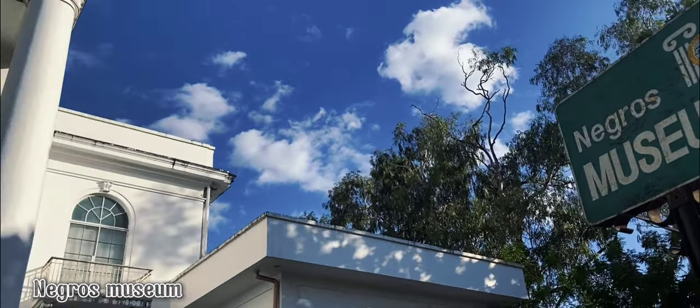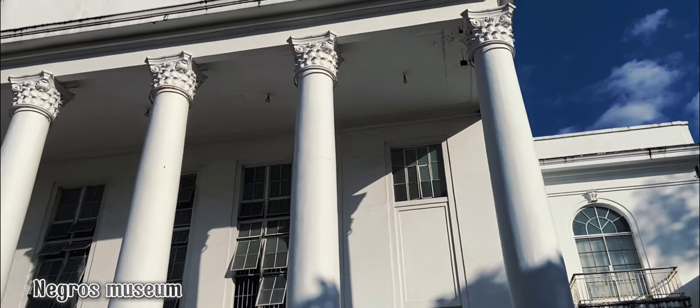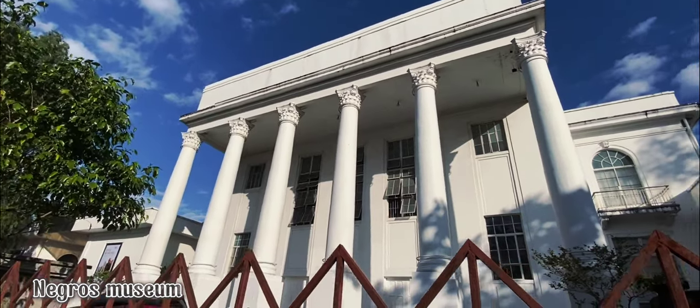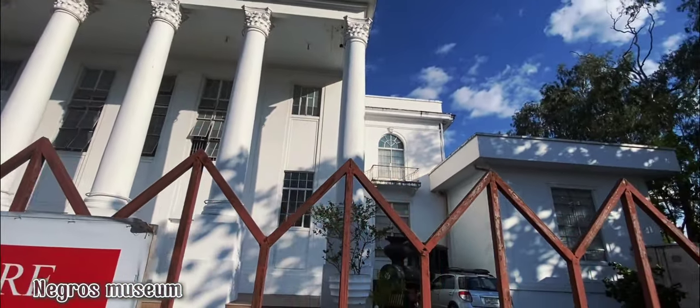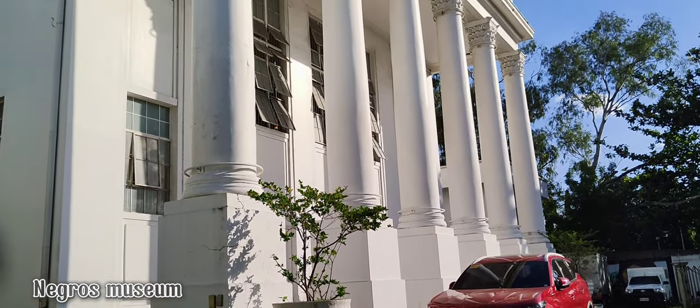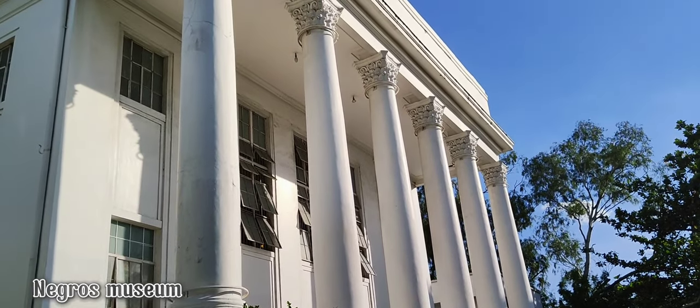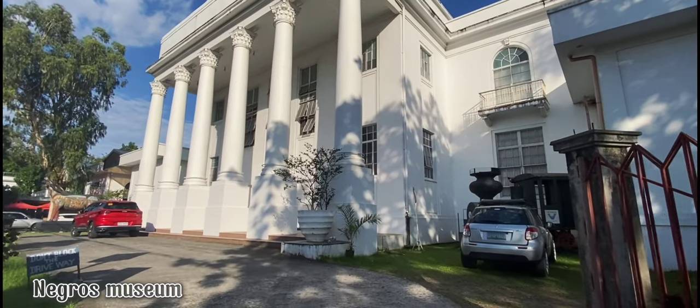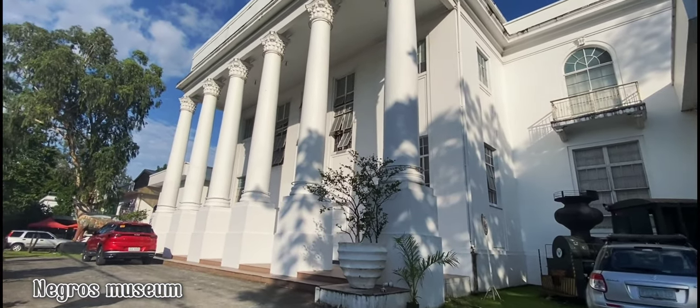Here is the beautiful architecture, the Negros Museum itself, constructed in 1925 after American architect Daniel Burnham's neoclassical design. The Negros Museum was a former provincial capital building where the past governors of Negros Occidental held office until the early 1970s.